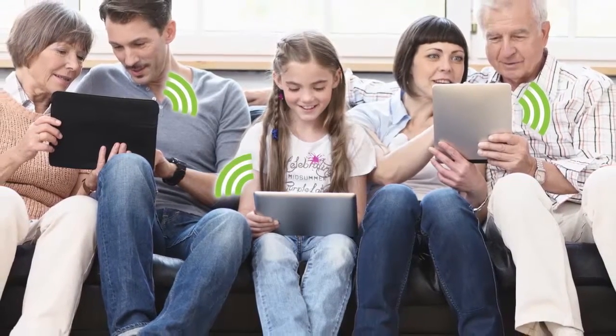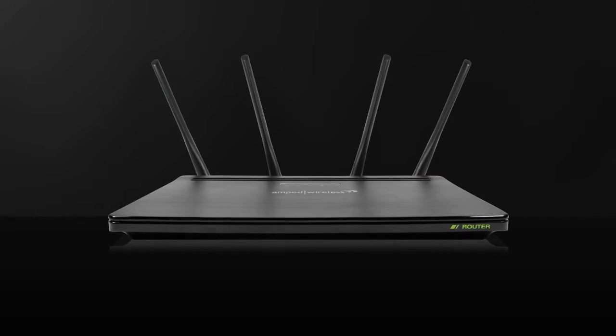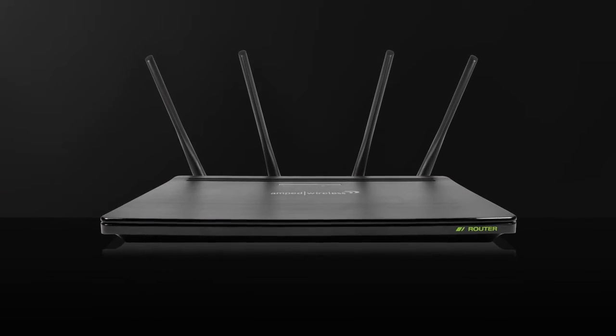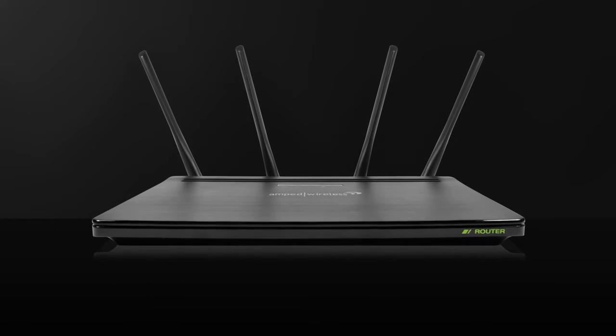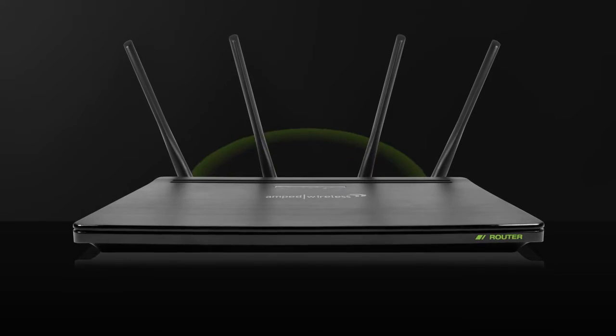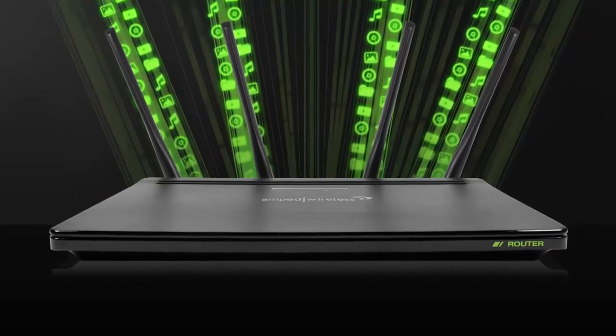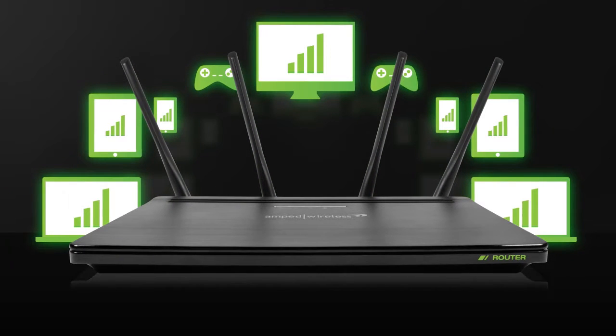The Athena R2 is the router for your multi-device household. No task too big, no network too busy. The Athena R2 is the workhorse you need for your network, with ultimate coverage and maximized streaming for more devices.